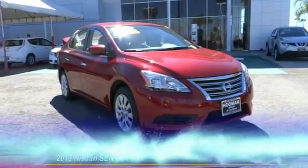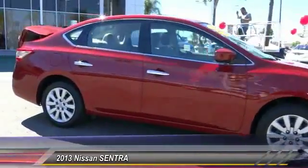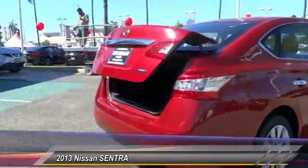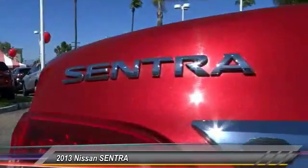The 2013 Sentra. With its spacious and versatile interior and stellar fuel efficiency, the Nissan Sentra is the obvious choice for anyone who wants to enjoy a stylish and comfortable ride, and is priced below $15,000.